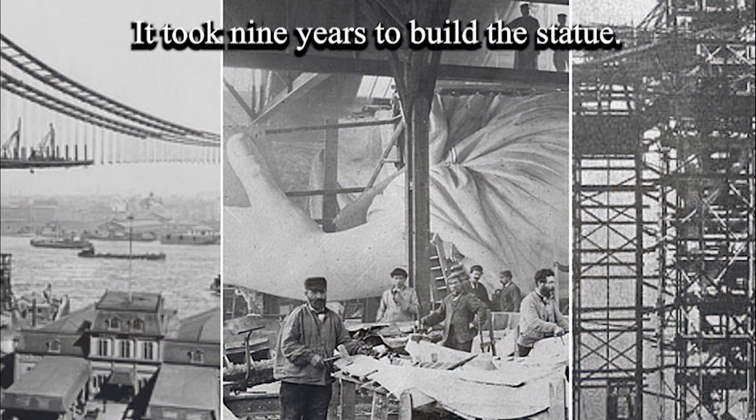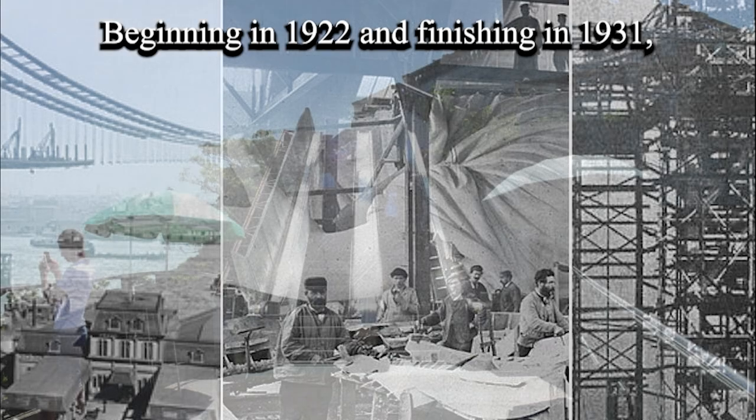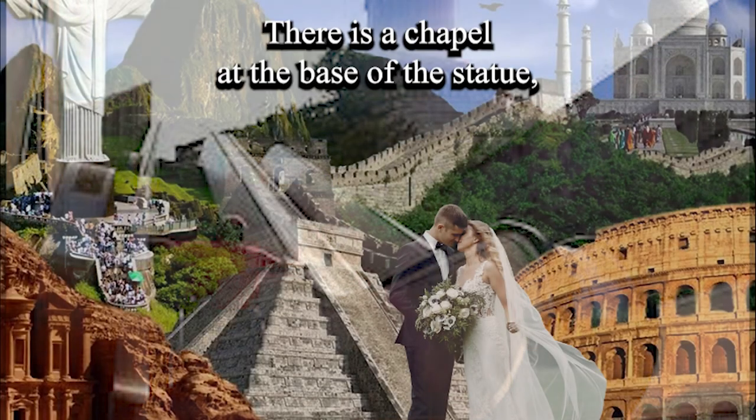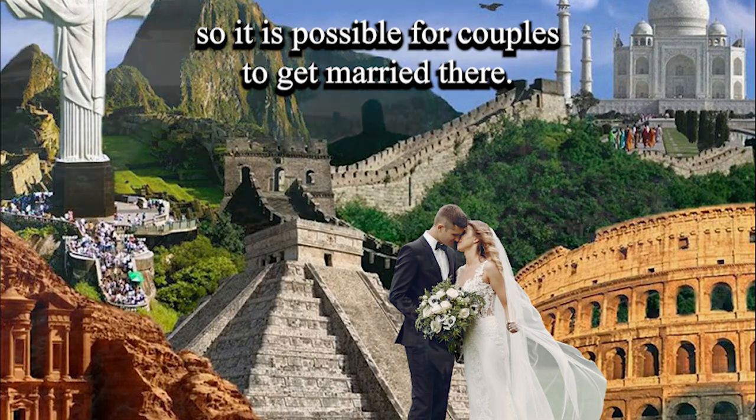It took 9 years to build the statue, beginning in 1922 and finishing in 1931. There are elevators and escalators on Christ the Redeemer. There is a chapel at the base of the statue, so it is possible for couples to get married there.